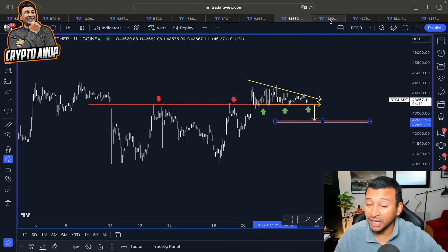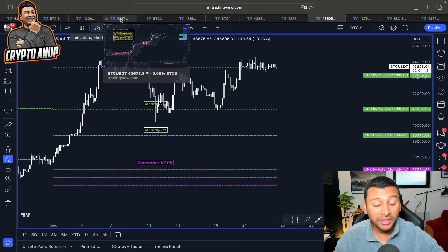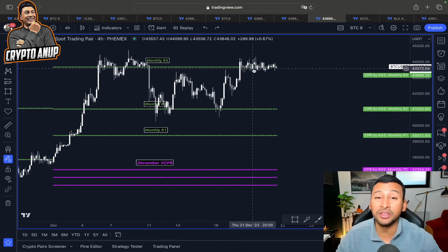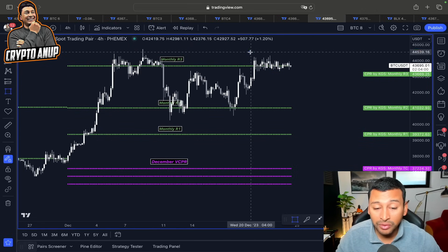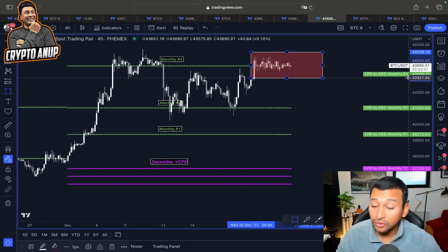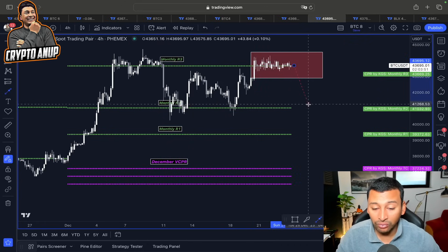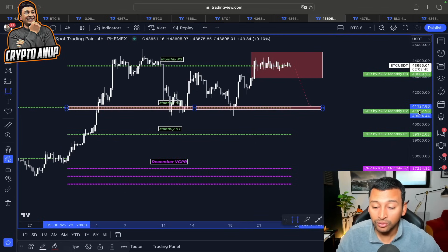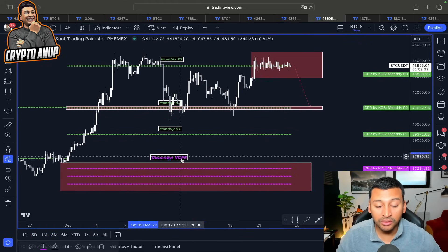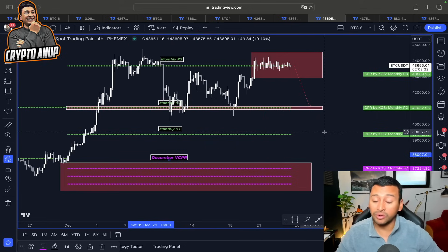I strongly believe Bitcoin has extremely important support above 40,000 in the near short term. Even if the worst case scenario plays out and price gets attracted to 34,000–35,000, we are fighting to remain above the monthly AT3 line — the green line sitting around 43,600. If we fail to hold above that range, the next downward target is the monthly AT2 line around 41,000, and if 41,000 breaks, price could get attracted to the December VCPR around 36,000 to 37,000.